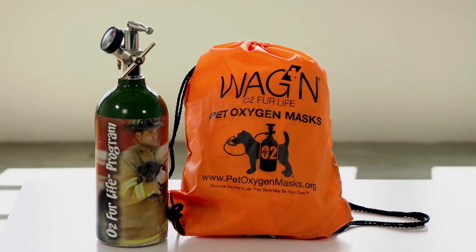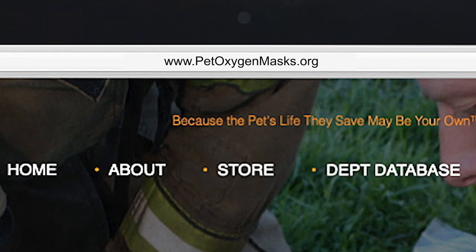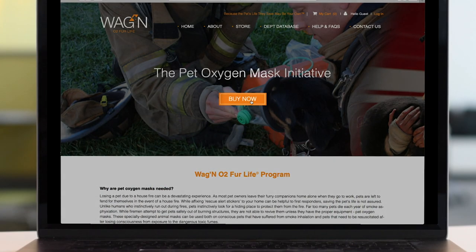Wagon O2 for Life kits can be acquired in two ways. First responders can purchase them directly from our website. Sponsors such as pet businesses, charitable organizations, and pet parents can also purchase them directly from our website. We ship wherever you wish, either directly to you or to the department. Please note that we do not ship to PO boxes. Please visit www.petoxygenmask.org and click on Buy Now to get started.